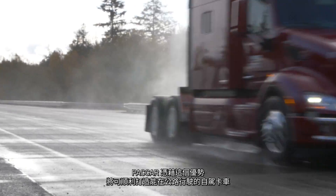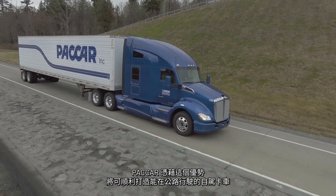With this head start, PACCAR is well on its way to creating trucks that can drive autonomously on public roads.